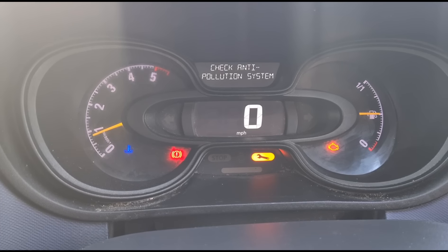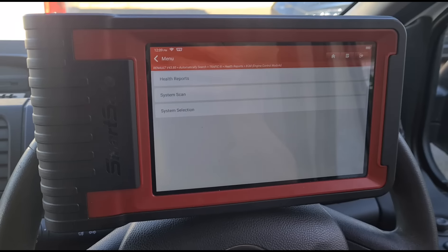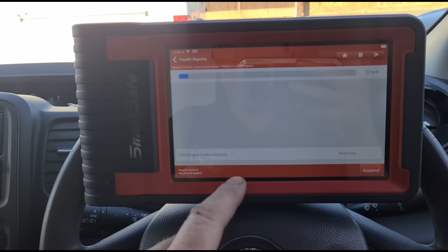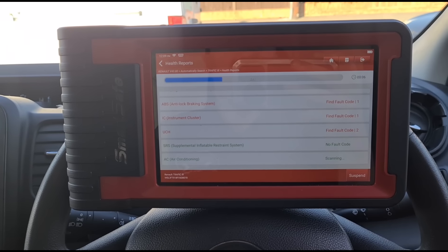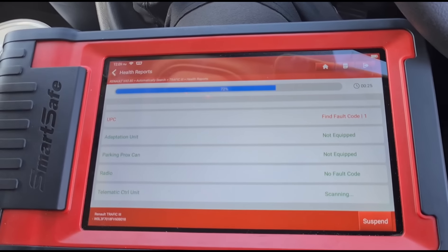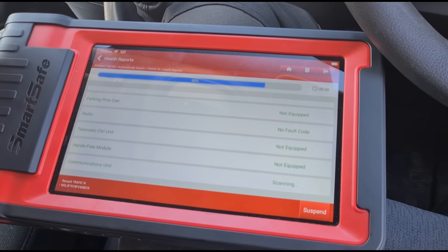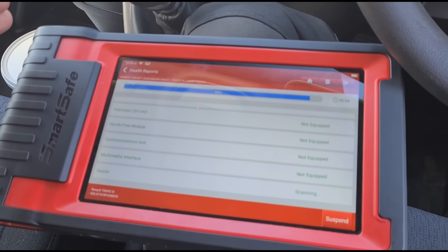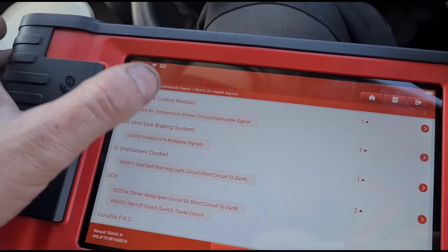I'm using this Smart Safe ST-08 — I think it's called — and it's going to do a health report. It's a bit more clear if we hold the screen down here. It's just going through at the minute, scanning through all the different systems. Okay, we're in — we've got a fault with the air temperature sensor circuit, implausible signal.